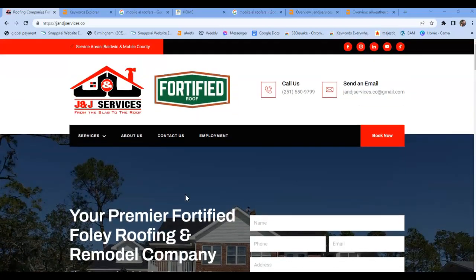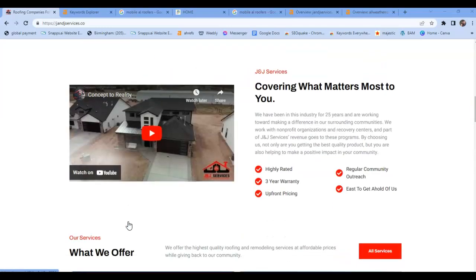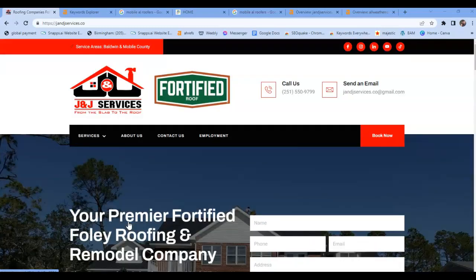If I was to make one suggestion for this website, the biggest suggestion would be to add more content. Google loves content. They send bots out 24/7 to crawl these sites to identify what they do. The bots will see roofing and remodeling, and then they're going to try to search and see where you actually do that work. You want to make sure that you have a minimum of 1,500 words on your homepage. There was just an update that's really pushing content.